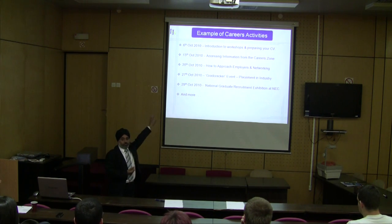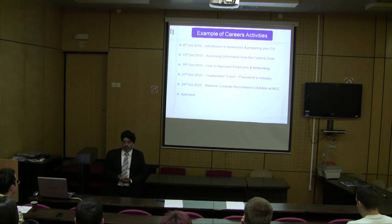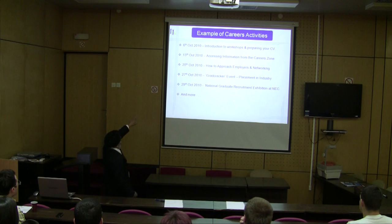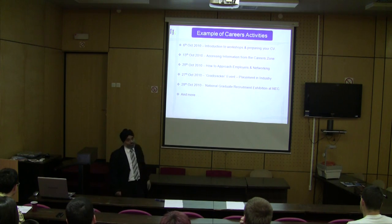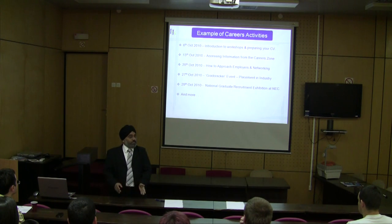Attendance this year has been much higher than previous years because we've been sending emails and text messages to students a few days before the event to promote what's going to happen. The kinds of things careers have laid on include accessing information from the careers zone and how to approach employers and networking. On the 27th of October we had Gradcracker — a recruitment agency that works in the engineering area — and we had 105 students attend.